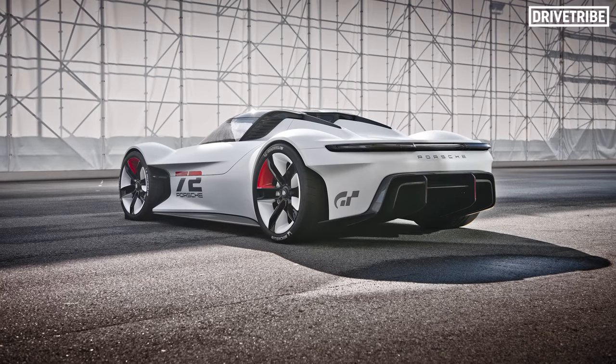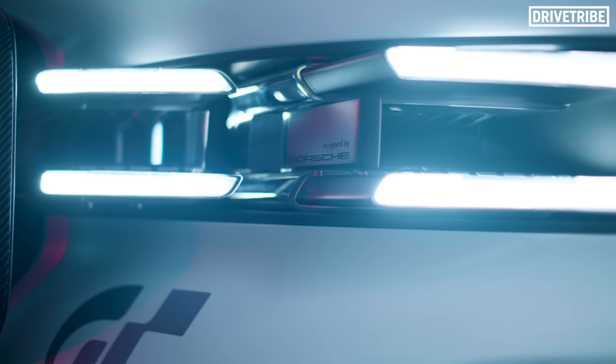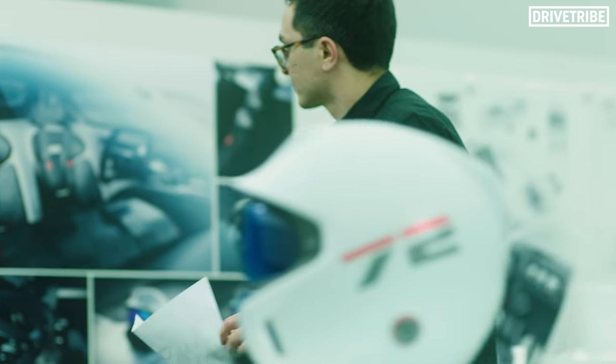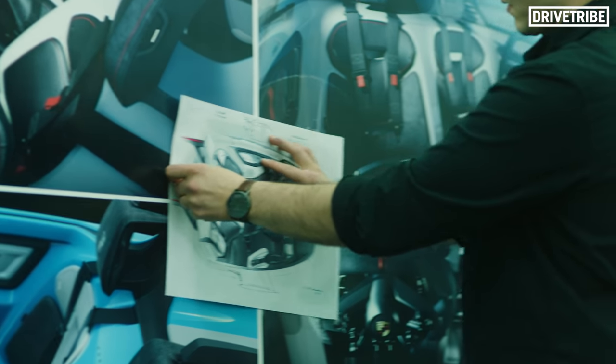So, is the Vision GT a look at a future road-going sports car from Stuttgart? What makes the Vision Gran Turismo even cooler is that it was designed by a very young Porsche design team. Three of these youngsters are Fabian, Salar, and Pega.